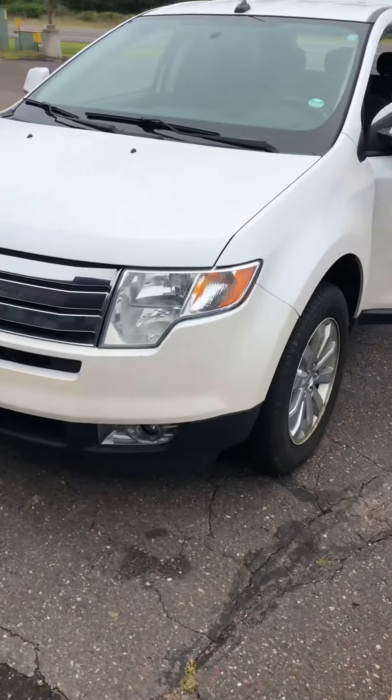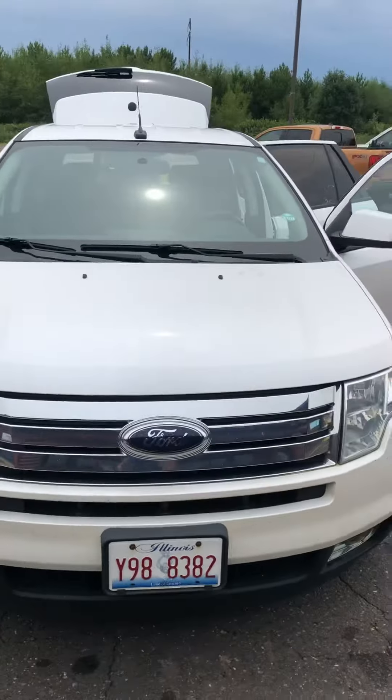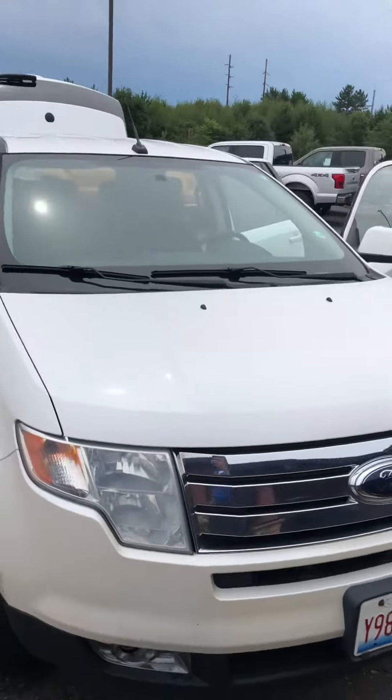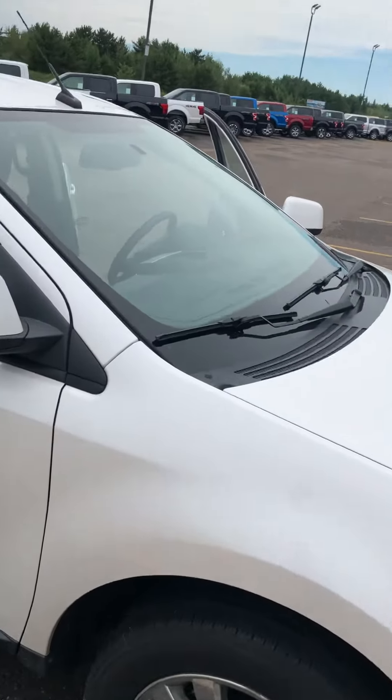Okay Mark, here is the Edge. Just took it in trade. White, super clean car. This is how the car was kept — you can tell. I haven't detailed it yet. Just giving you an idea of the kind of shape that it's in.